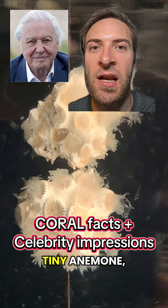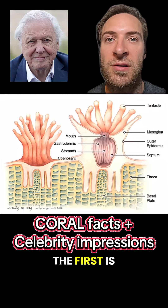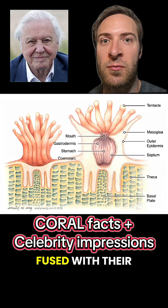Think of a coral as a tiny anemone, but with two special traits. The first is that rather than being solitary, corals live in colonies of clones called polyps and are completely fused with their neighbors.